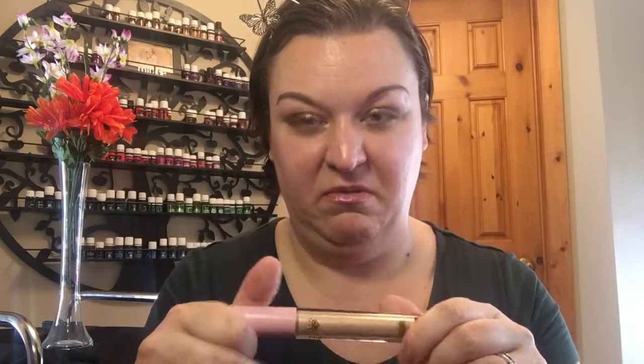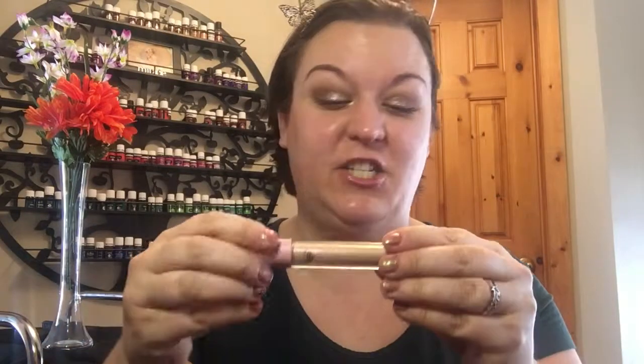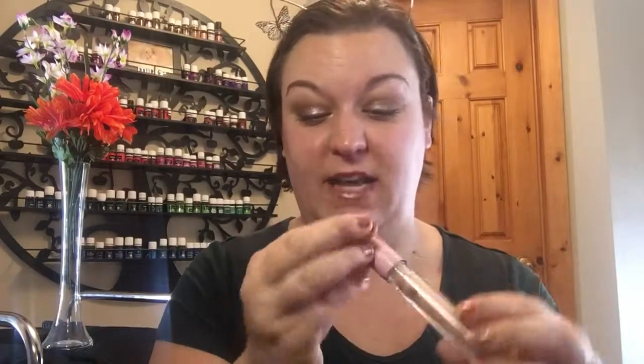I also put on a lip topper — this is the Way diamond lip gloss in shade 1107. They don't have names so it's just a number. It's just a nice little gloss I like to throw on top.